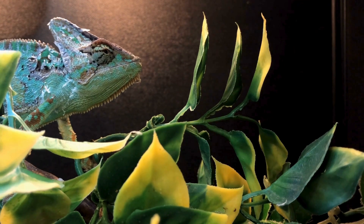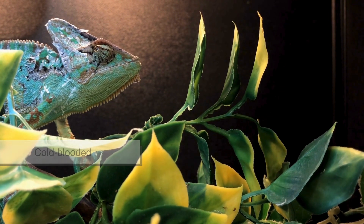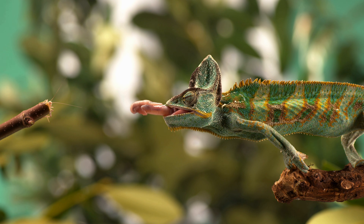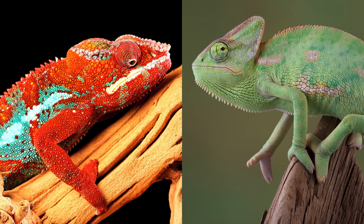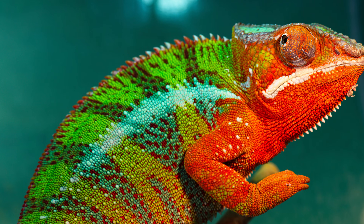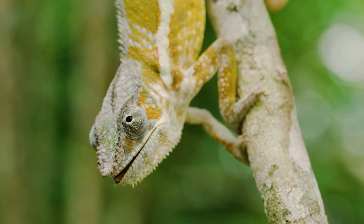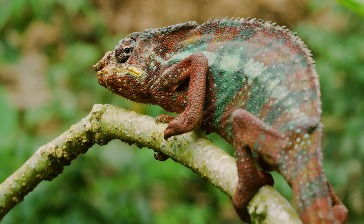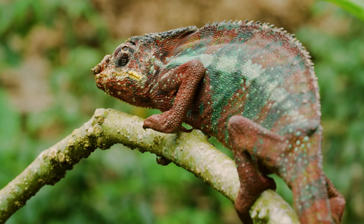Color change isn't just about communication — it's also about survival. Chameleons are cold-blooded, meaning they rely on external heat to regulate their body temperature. Darker colors absorb more heat, while lighter colors reflect it. In the morning, a chameleon may darken its skin to warm up quickly in the sun. During the hottest part of the day, it may lighten its color to avoid overheating. This ability allows chameleons to fine-tune their body temperature without moving very far, saving energy and reducing risk from predators.